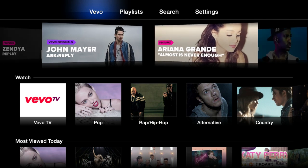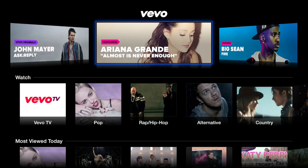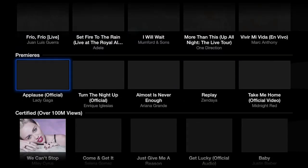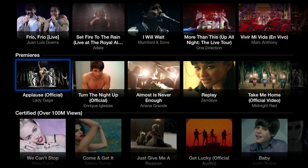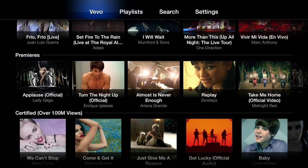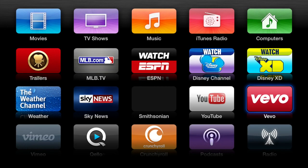It works pretty much like the YouTube channel. It has a list of popular channels, the most viewed today, premieres, and certified over 100 million views. So you can go through and find your favorite artist. You can do a search and play your favorite videos. What's really cool about this is that it's on the big screen — that's the big difference with Vivo on the Apple TV.